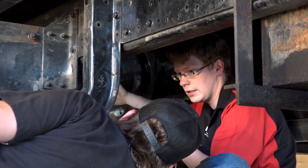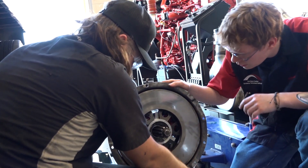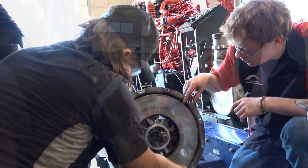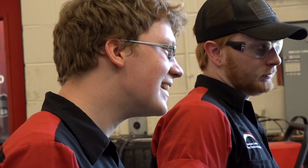My hope is to get initially some sort of hands-on experience — for instance, maybe working in a shop. But then from there I'm hoping to get into more of the design phase. And the diesel program is helping me understand how these parts work together.